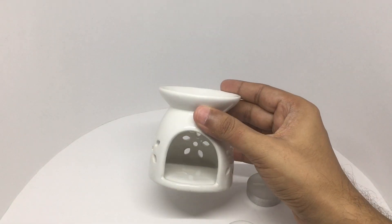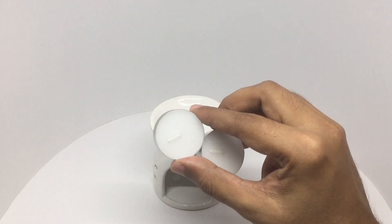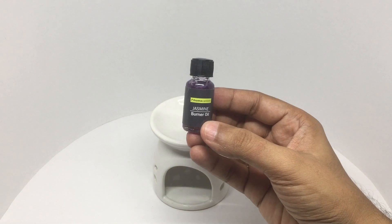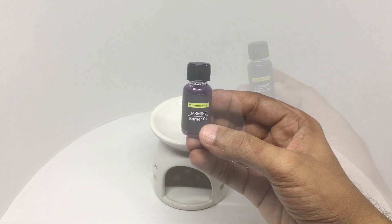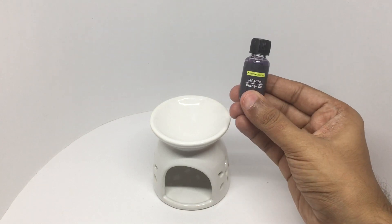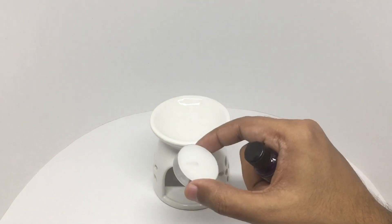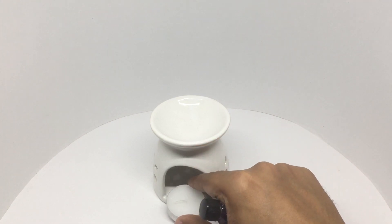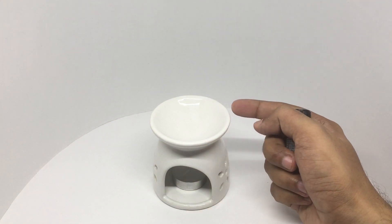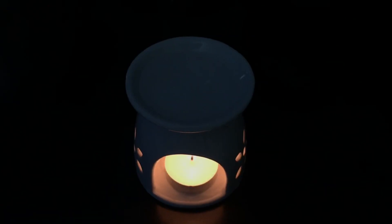You get the porcelain burner, two tea candle lights, and this small jasmine burner oil. You fill this area with water and pour a few drops of the oil, then light a candle and put it below. That should warm up the water and release the fragrance.